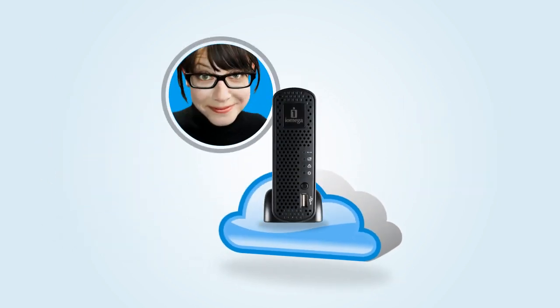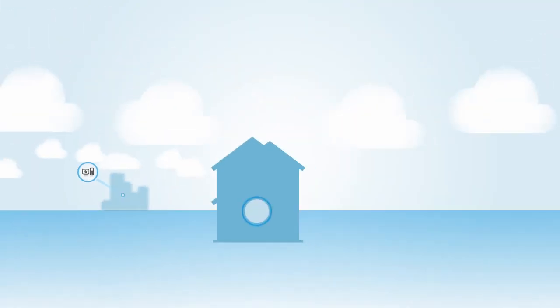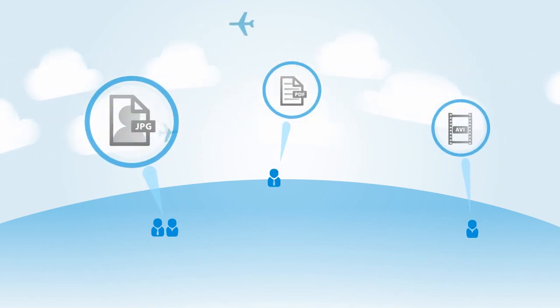Jessica just bought a new iOmega Home Media Network Hard Drive to store all of her movies, music, photos, and other documents. She has a PC at work, a Mac at home, and a netbook she uses when she travels. And she has lots of friends and family around the world that she sometimes shares content with.